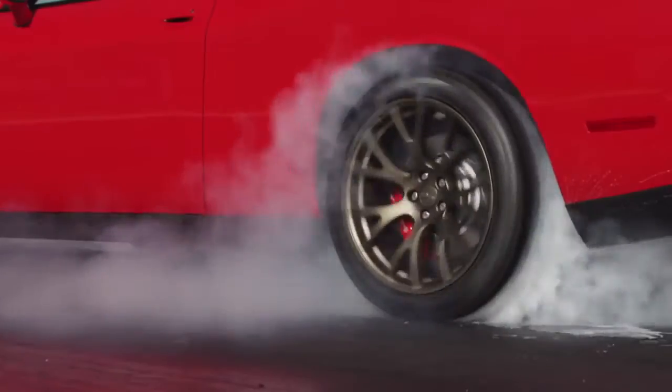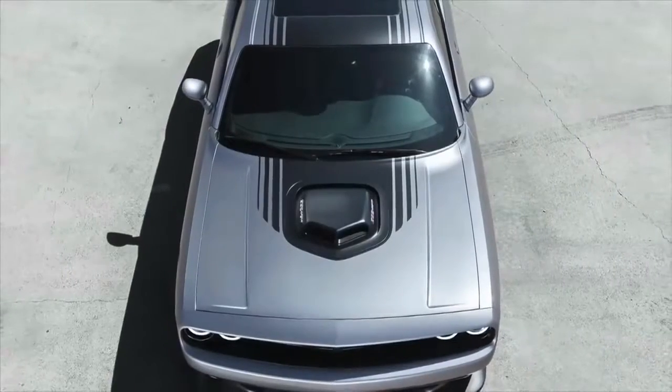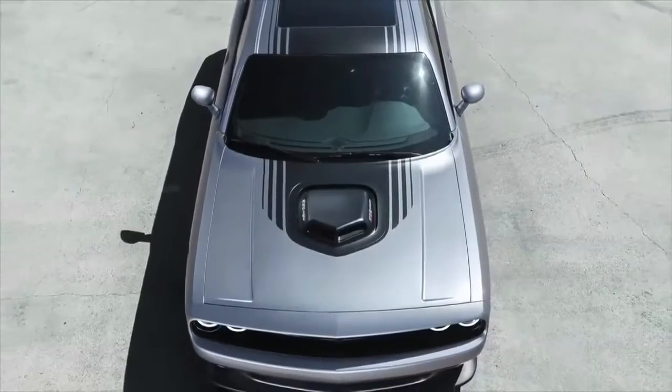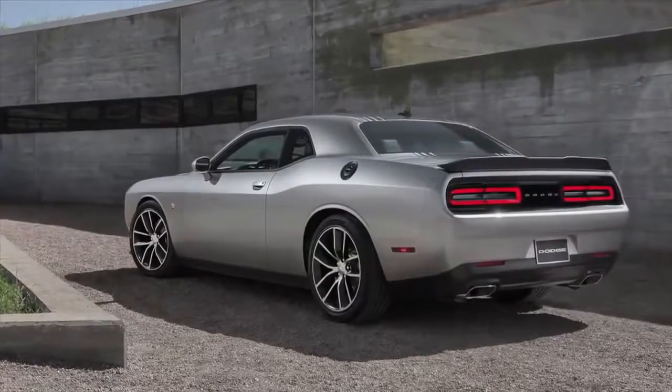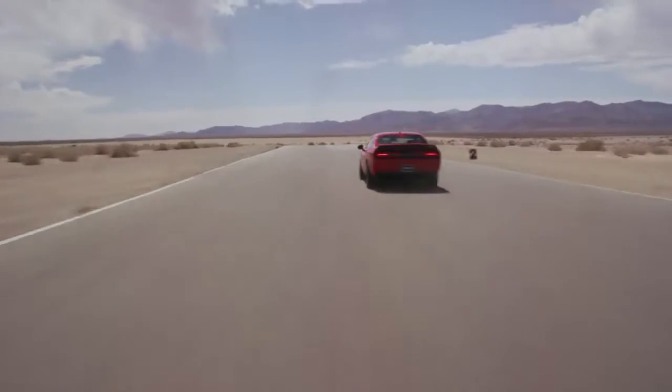We have two key fobs available in the car. It comes with a black key fob that's kind of the standard setting. And then we have a special red key fob that allows you the maximum horsepower the car can deliver. If you think about a Challenger, this is more than 95% of the performance enthusiasts in the world will ever need. But there's that 5% of the enthusiast population that want more — more horsepower, more handling, more braking, more aggressive styling. So for that 5%, we have the SRT Hellcat.